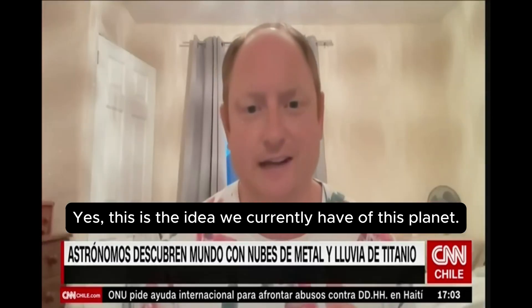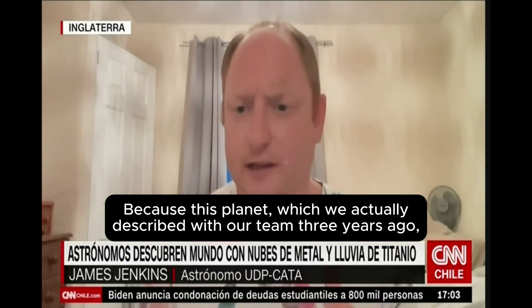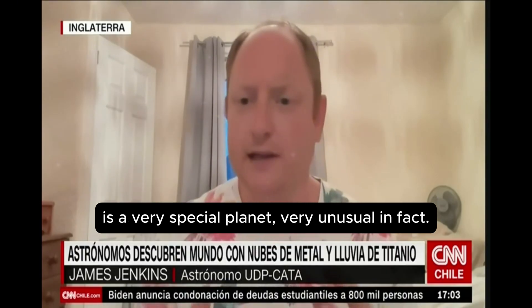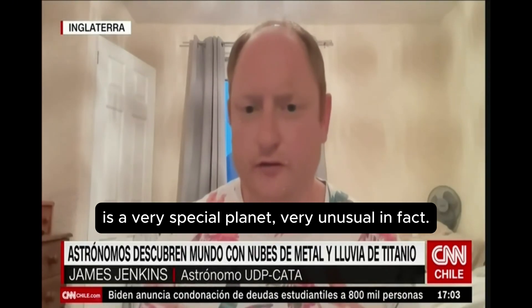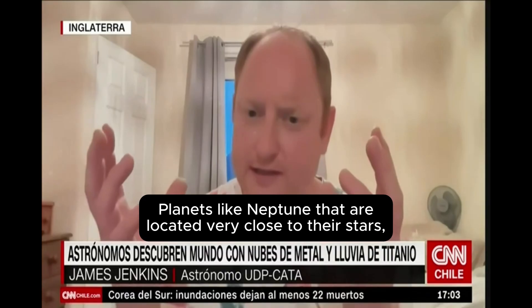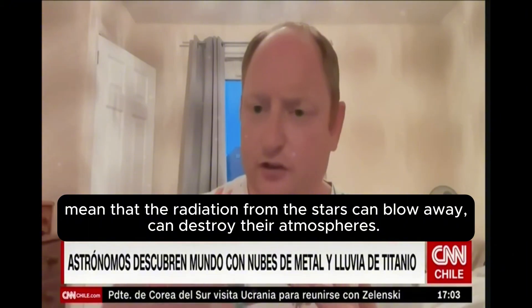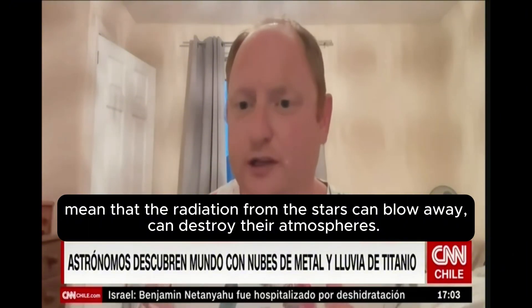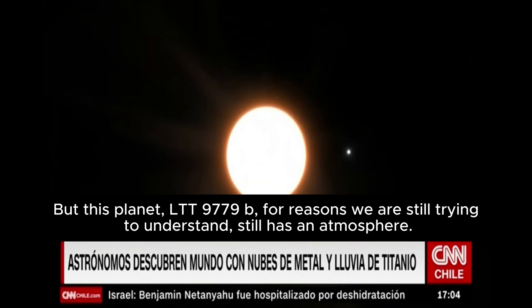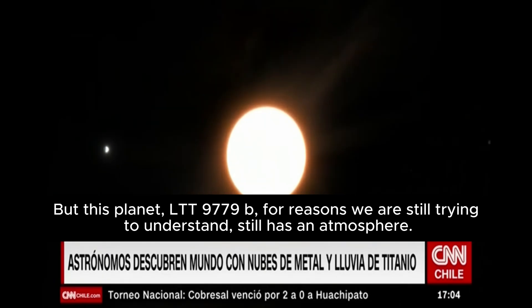This is the idea that we have now of this planet. Because this planet, which we really described with our team three years ago, it's a very special planet — very rare in reality. It exists in a region where there are not many planets. It's a region called the Neptune Desert. A planet like Neptune located very close to its star, where temperatures are like 2,000 degrees, means that the radiation of the star can destroy the atmosphere. But this planet, LTT-9779b, for reasons we're trying to understand, it still has an atmosphere.